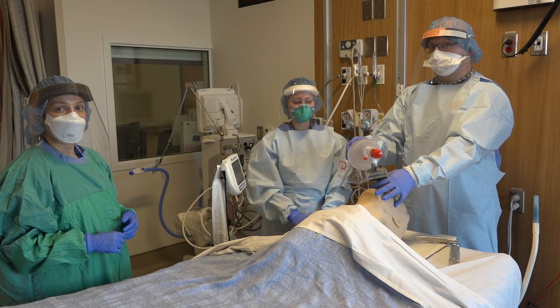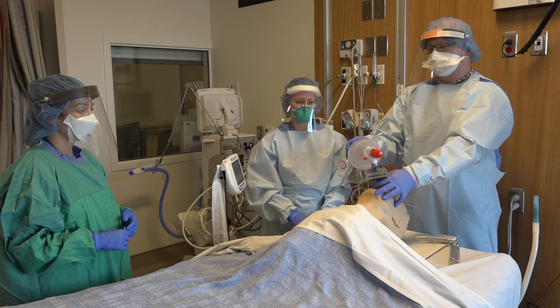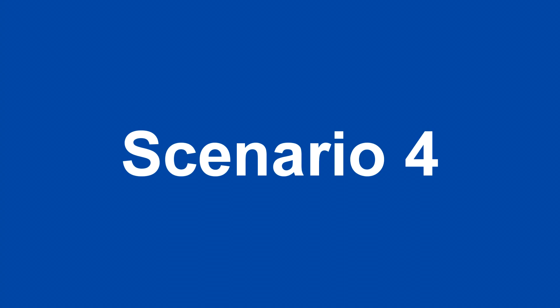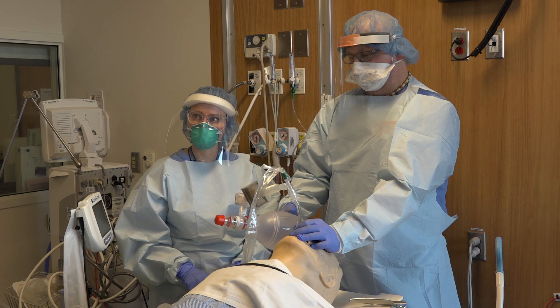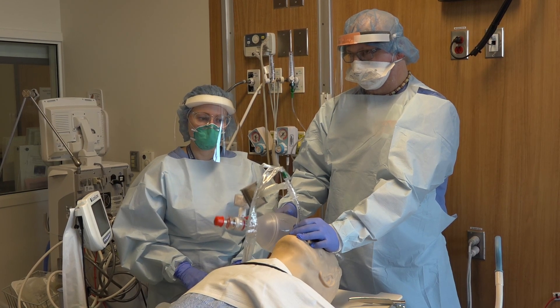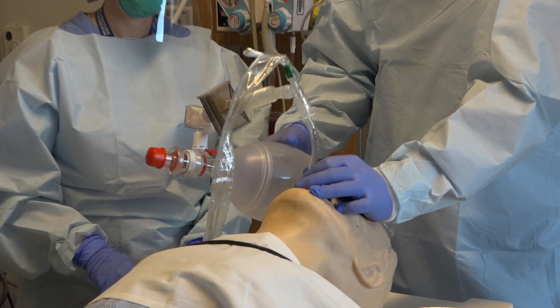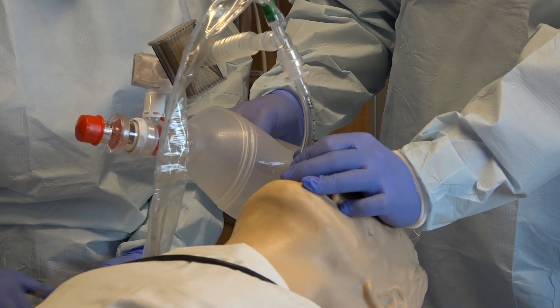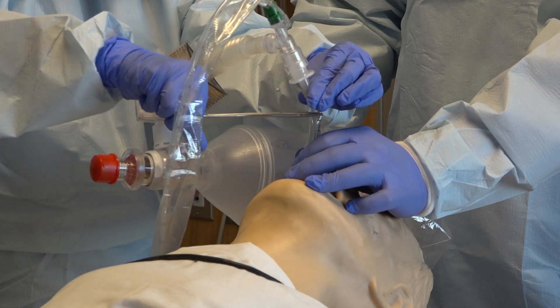In the unlikely event that oxygenation isn't possible with the LMA, gentle bag mask ventilation with small tidal volumes and fewest breaths is acceptable until assistance from another provider has arrived. In this scenario, the patient is being bagged. Now the ventilator has arrived. Before any disconnection of the components of the circuit, it is imperative that the endotracheal tube be clamped in order to prevent aerosolization.